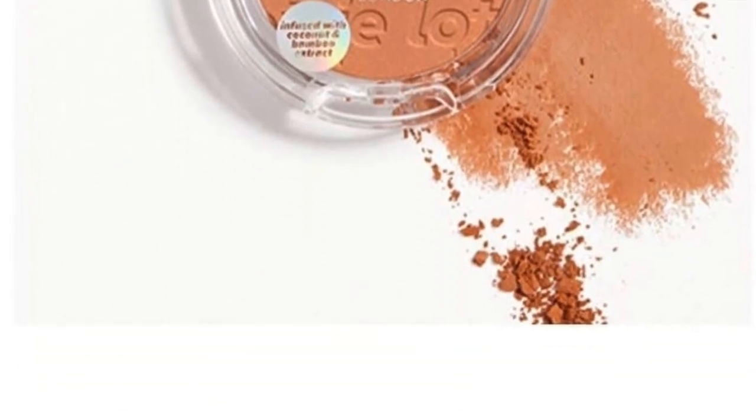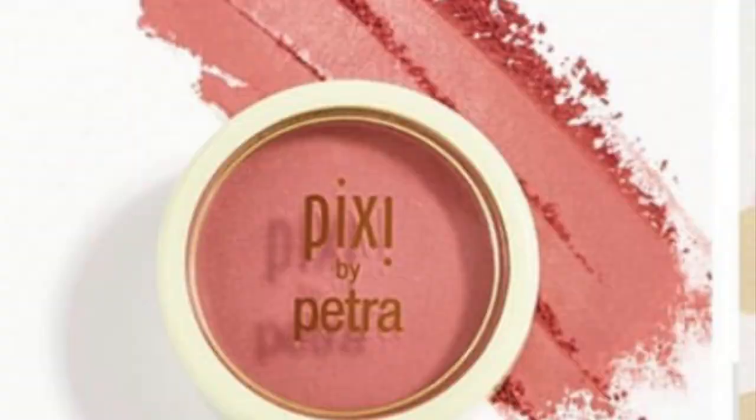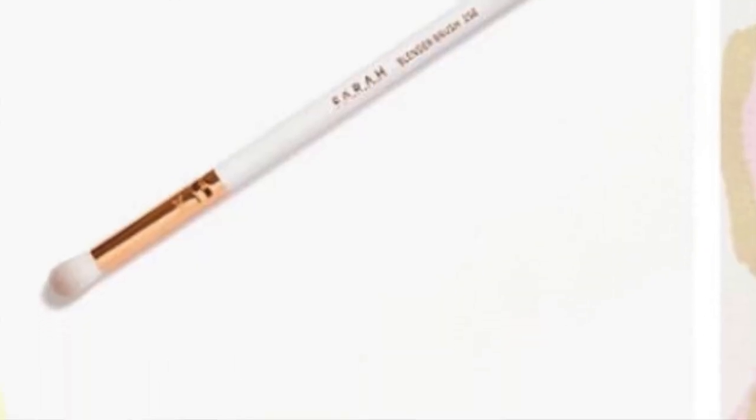Next is the Lottie London Sun Kissed Coconut Scented Bronzer in Sun Catcher. We've gotten this brand before and I'm excited to try it. Then there's the Iron Man Define Me Fragrance by Sophia Isabel — a perfume oil. I wish we'd get more perfumes; I think it's a great idea. Next is Pixie Beauty with the Fresh Face Blush in Deep Rose — I love Pixie and I wish we'd get more blushes; the color is very cute. Finally, by Farah, it's the Blender Brush 25E Rose Gold Collection. I love brushes, so I'm not mad at that at all.